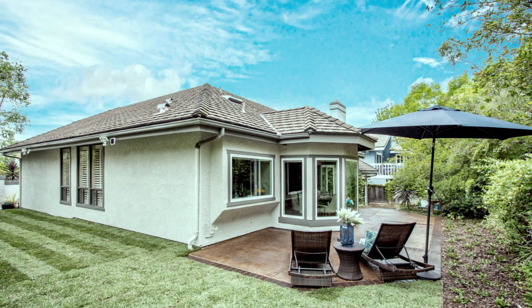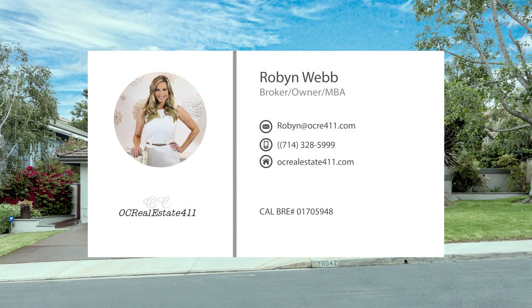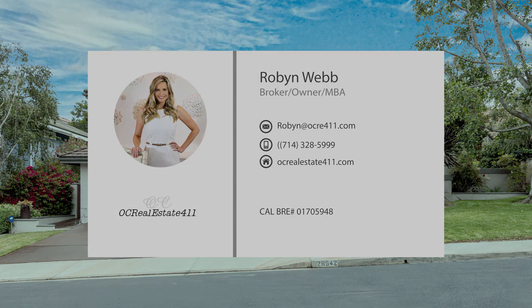This home is truly a gem tucked away in a down-to-earth California town. If you crave a balance between small-town living in proximity to shops and restaurants, then call today to schedule a private tour.